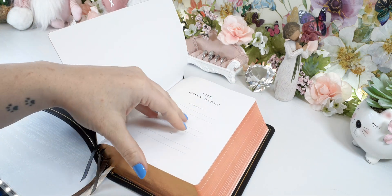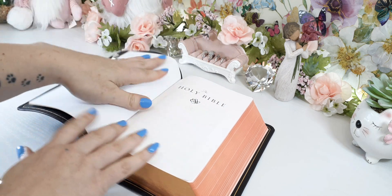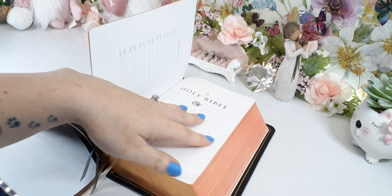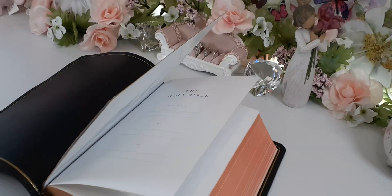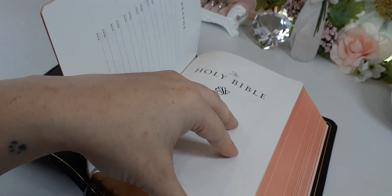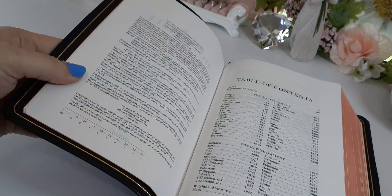We have the presentation page, which is on glossy paper, along with the marriages, births, and deaths sections — all on glossy paper. The paper, when it comes to these Bibles, is so soft and amazing. It's literally a buttery feeling, because it's from the Netherlands. This is Royal Youngblood paper from the Netherlands. You can always tell when a publisher gets a Bible printed by them.